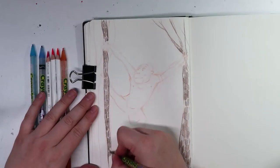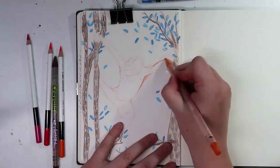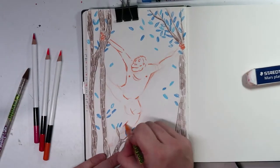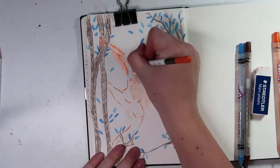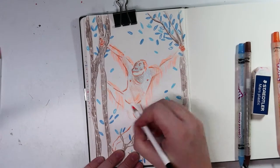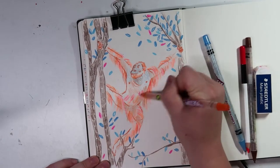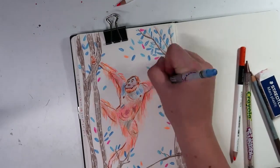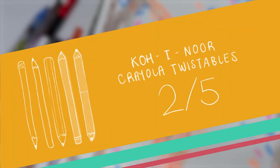So the Crayola pencils — they're super cheap, like £5 for 12. They're very waxy so they're not very good for layering, but they are quite nice to draw with until they get really blunt and then it's a little bit of a pain. The highlighter pencils I think are really nice for detail work and maybe just highlighting something, but I definitely wouldn't draw an entire drawing with them because they are so bright they will burn your retinas out. You can get six colours of the highlighter sets for £5 as well. They don't erase very well and there's not many colours to choose from. So I gave these guys 2 out of 5.